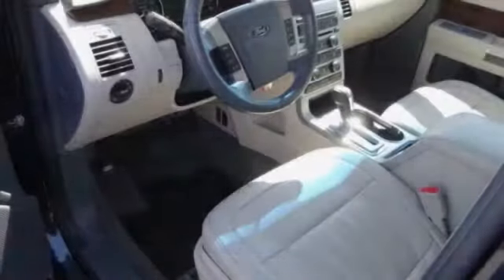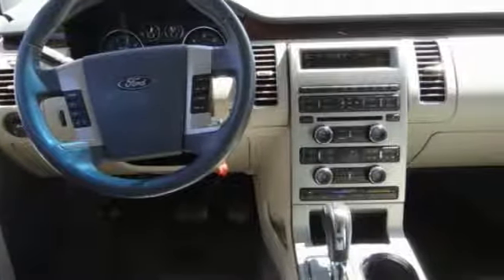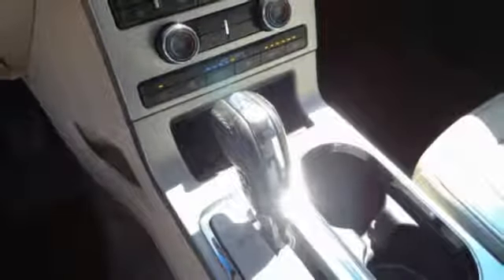This vehicle has less than 110,000 miles. Here are some of this vehicle's great options: power passenger seat, traction control, dual airbags, air conditioning, power steering, four-wheel disc brakes.